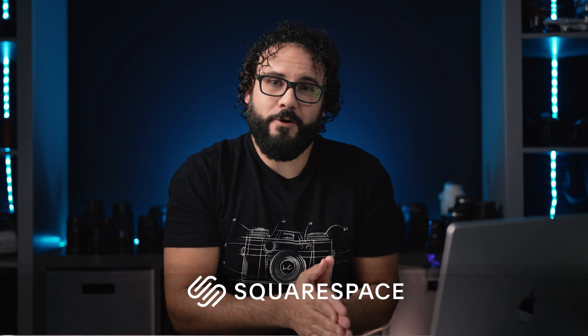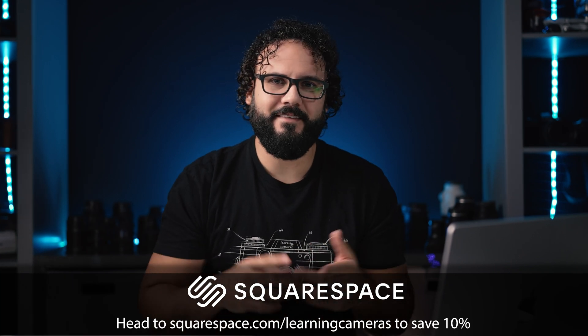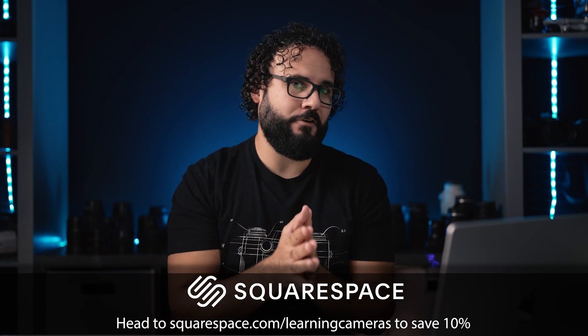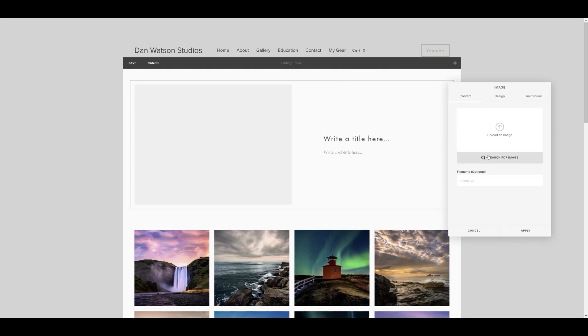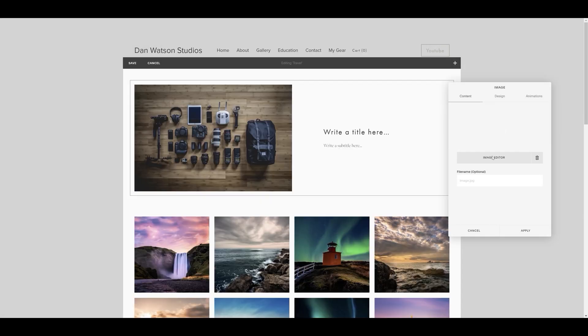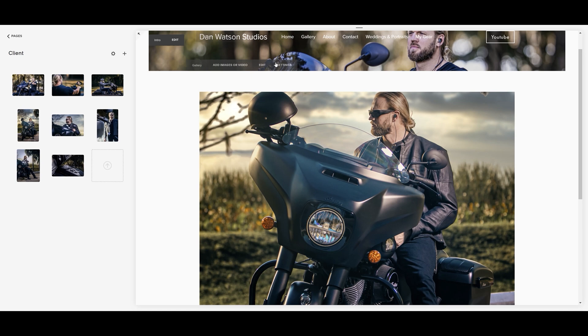A big thanks to Squarespace for sponsoring this video. I've been using their software for years to build my websites — it gave me custom galleries, full storefronts, and really awesome calendar features. They were kind enough to give me a coupon code for you guys. Squarespace makes it crazy easy to build a new site with templates, customizable blocks for adding content, and the ability to search through thousands of images to help you get started.